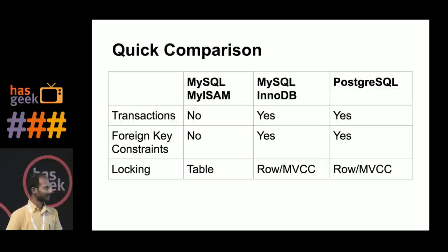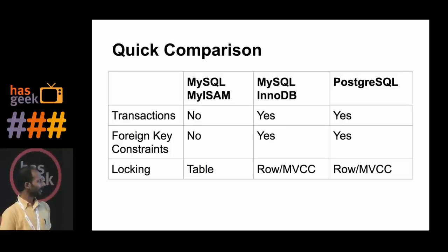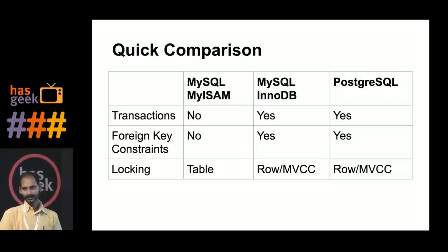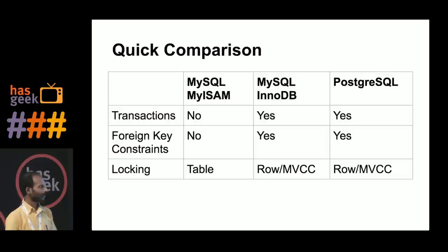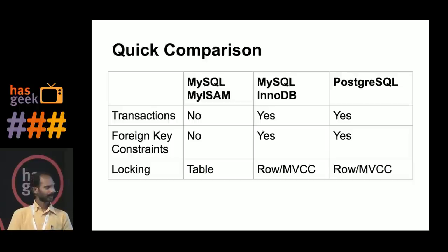MySQL is actually two different storage engines: MyISAM and InnoDB, and then there is Postgres. MyISAM is a very simple storage engine — it does not support transactions, does not support foreign key constraints, and for every write it locks the entire table. For simple read-heavy operations it tends to be faster, but with large write loads that won't work well. InnoDB is more standards-compliant, supporting transactions and MVCC — multiversion concurrency control — so multiple writers can update simultaneously and it locks only a row.